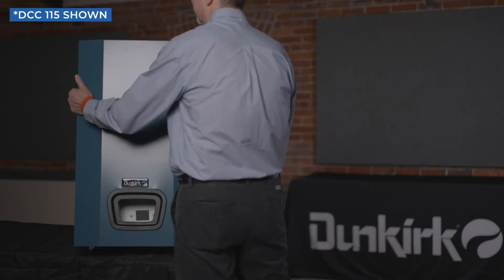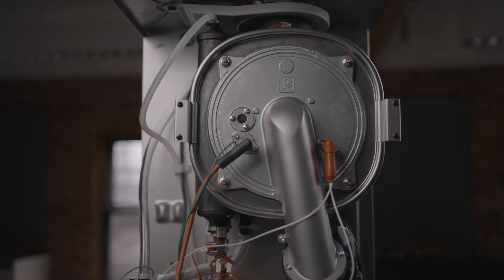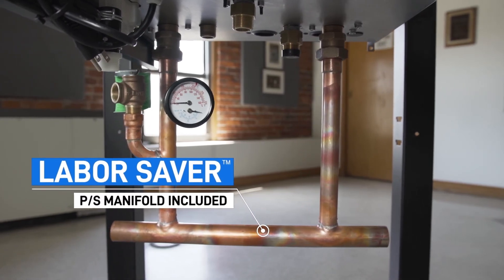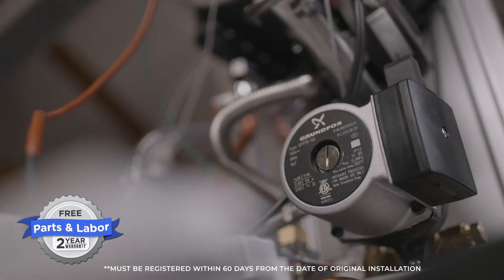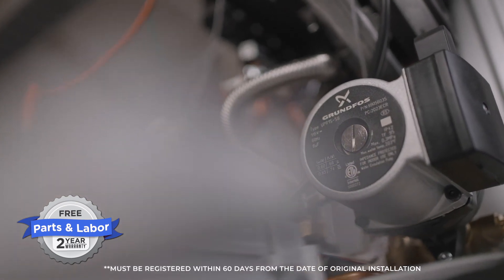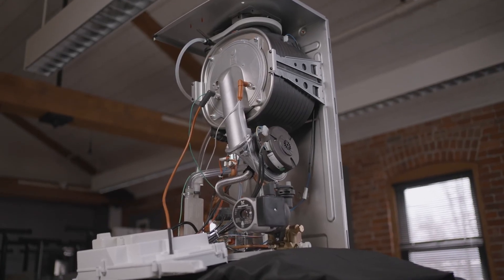Easy installation and superb factory support are also assured, since the DCC High Efficiency Combination Condensing Boiler comes with a free Labor Saver manifold. Parts and labor are covered for two years with product registration, and our network of independent contractors makes any future maintenance or service a breeze.